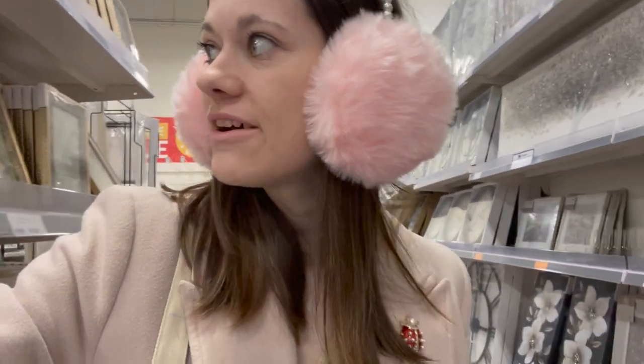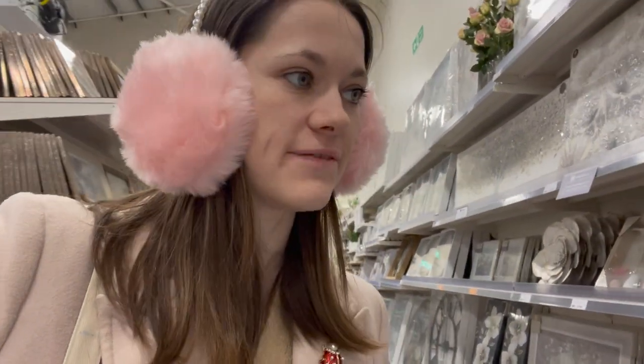Vlogmas day 19 - today we are going to do a little bit of shopping, not too much, because as it's getting closer to Christmas it is getting busier. But I need to get mum a few things for her Christmas stocking, because I've decided I'm doing mum a Christmas stocking this year because she does me one every year.